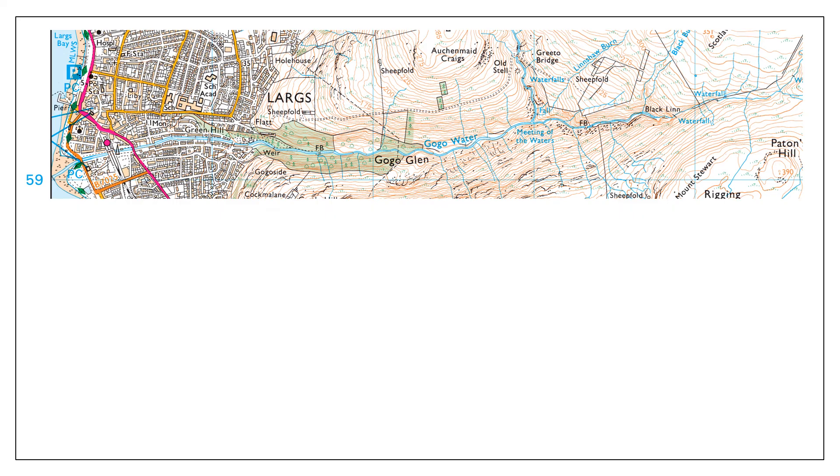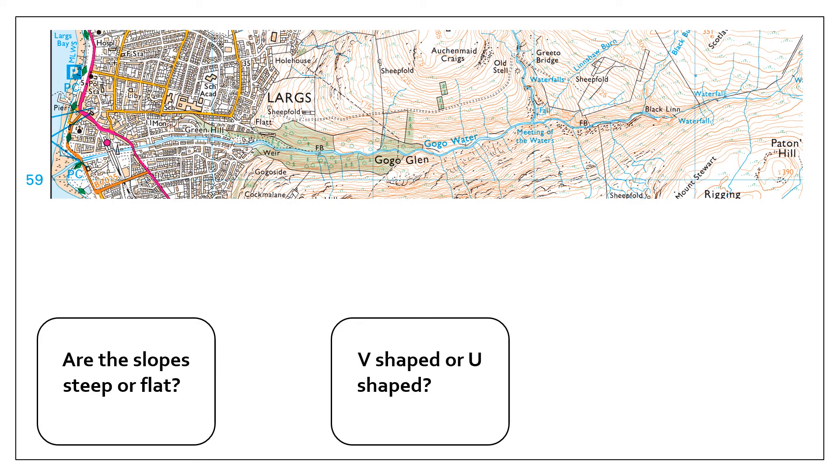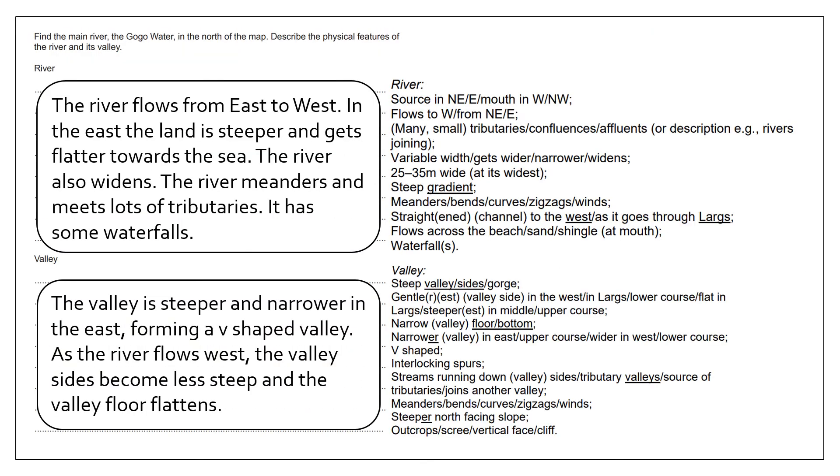For the valley features, consider: are the slopes steep or flat, is the valley V-shaped or U-shaped, and where is it steep versus flat? In the east the land is steeper with very steep sides either side of the river, forming a V-shaped valley. As the river flows west, the valley sides become less steep and the valley floor flattens, becoming more U-shaped closer to the sea. The river also has some waterfalls. Because this question is out of 7 marks, aim for three different observations in each part, plus a fourth extra point.